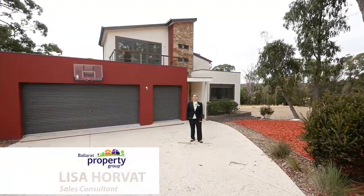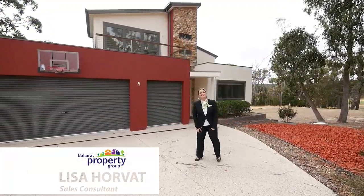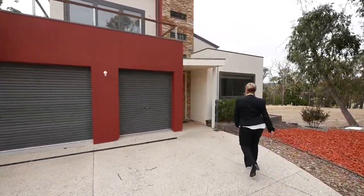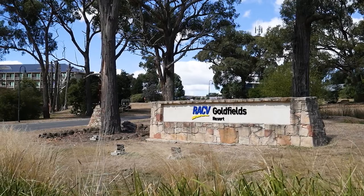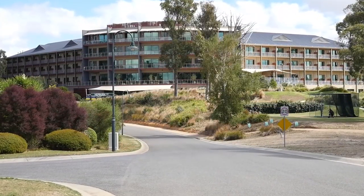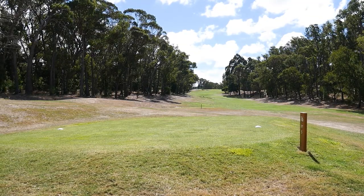Hi, I'm Lisa Horvath and I welcome you to 25 Augusta Drive in Creswick. Let's go take a look. With minutes drive to the Creswick shopping centre and minutes walk to the RACV Goldfields Resort, cafes and amenities, this is the perfect property for resort style living.